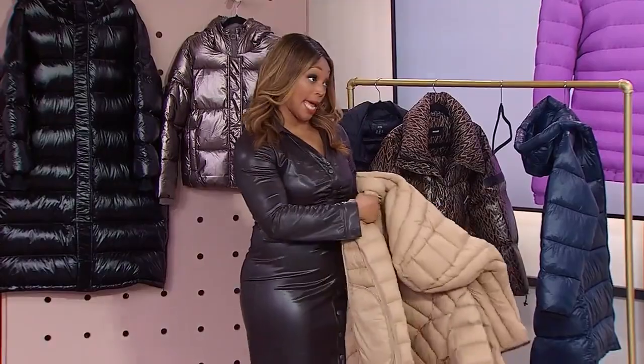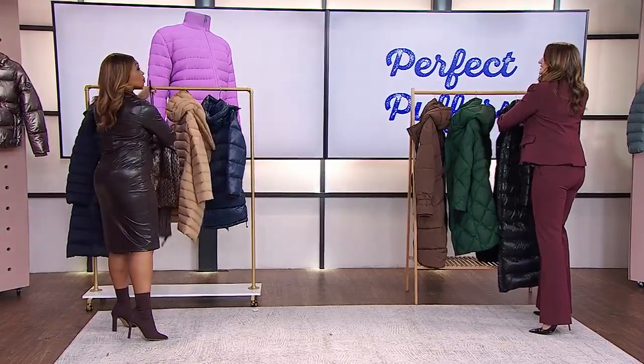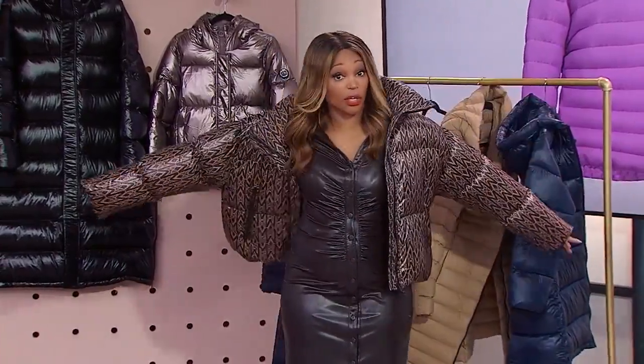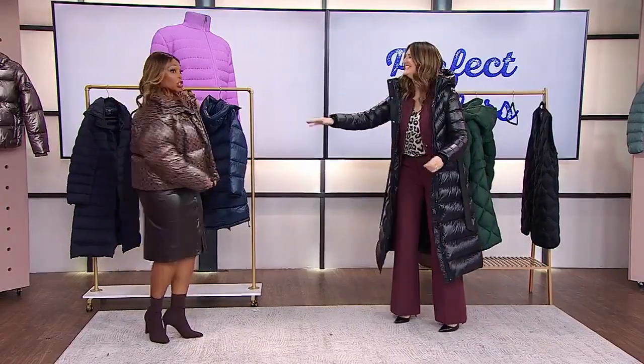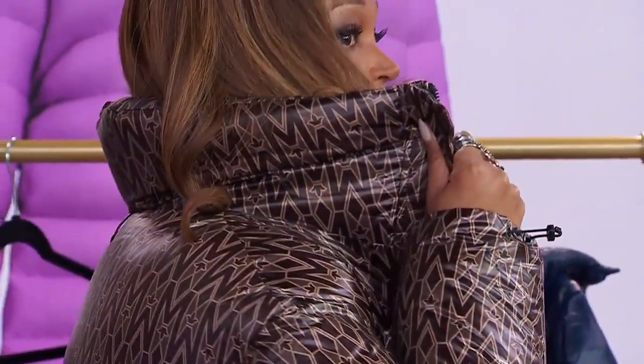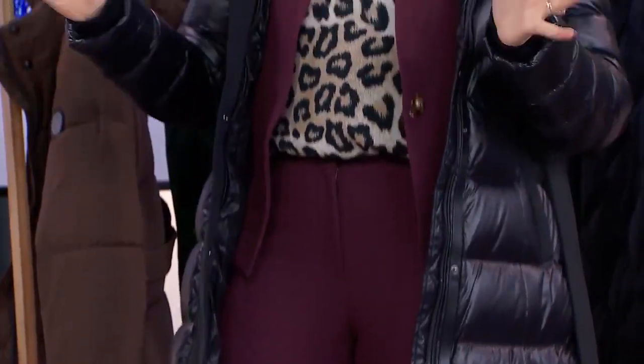Let's talk about length. If you're going to the gym and just want something to throw on quickly and you'll be coming in and out of the car, a shorter jacket is fine. The shorter ones are great if you want to have fun with color and pattern — those are more of a fashion piece. The long ones are great for dog walking, and if you're going to be working downtown in a wind tunnel, look at a long one.